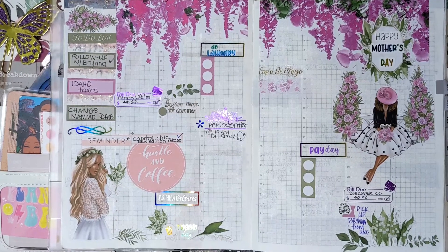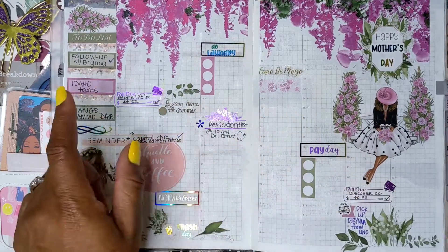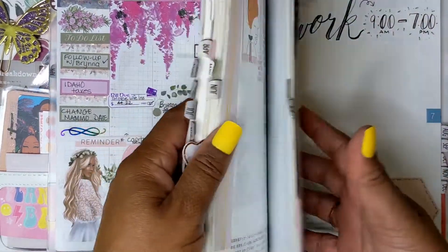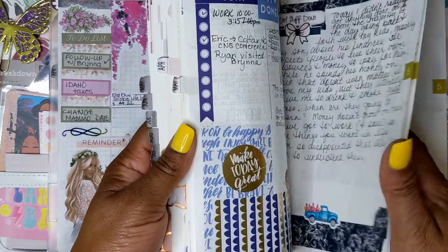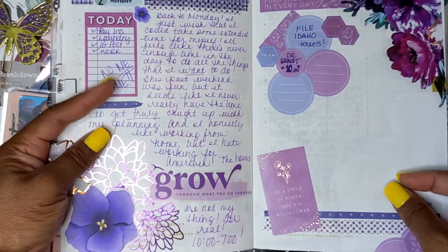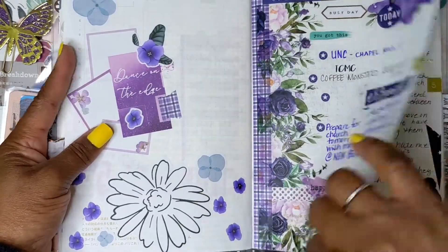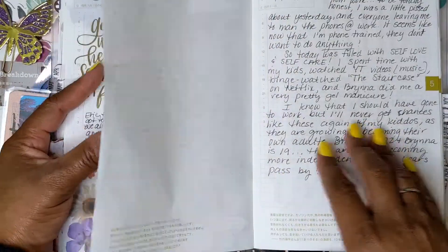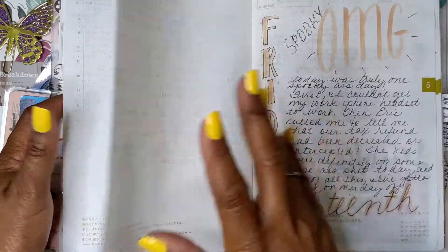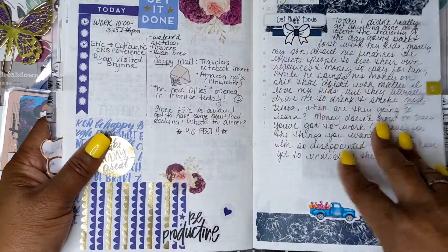Being that this week was mostly blank, I probably did a lot of daily planning. I either try to really plan in here or really document in the back, which is fine. I'm still trying to figure this system out and what's going to work for me.